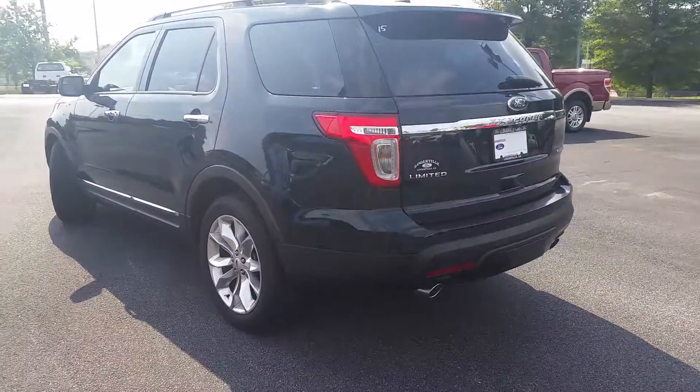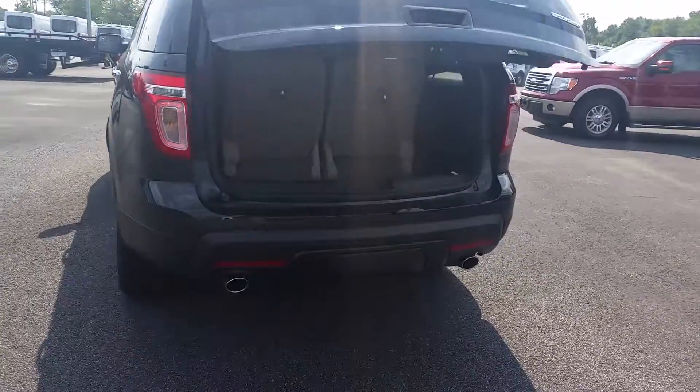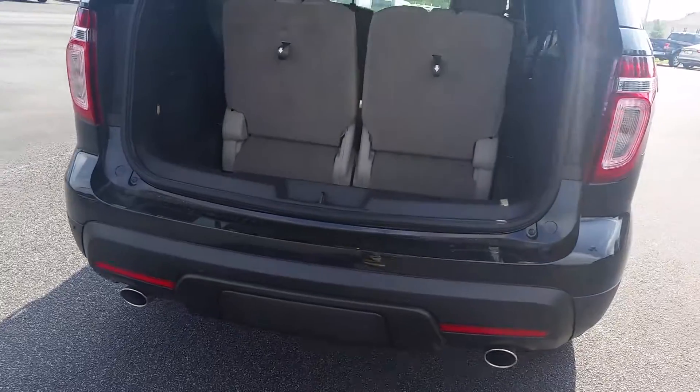This one does have the 20-inch wheels on it, power liftgate, backup camera, rear sensors, and this one does have the tow package as well.